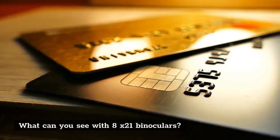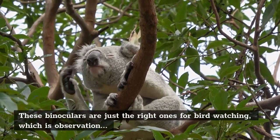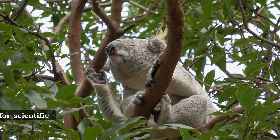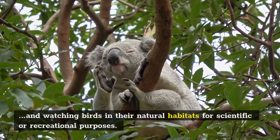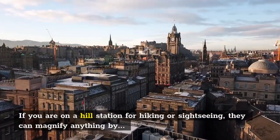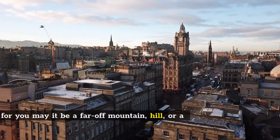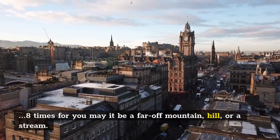What can you see with 8x21 binoculars? These binoculars are just the right ones for bird watching — observation and watching birds in their natural habitats for scientific or recreational purposes. If you are on a hill station for hiking or sightseeing, they can magnify anything by 8x, be it a far-off mountain, hill, or a stream.